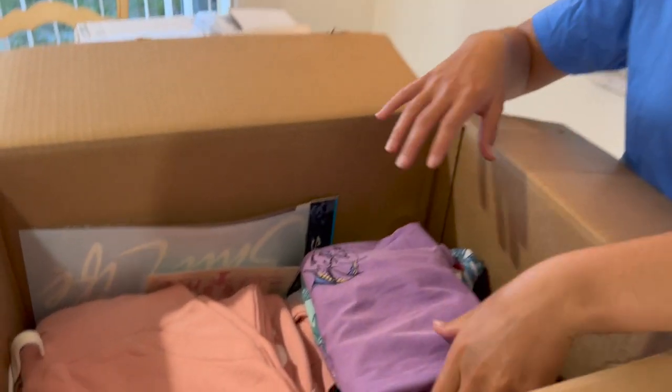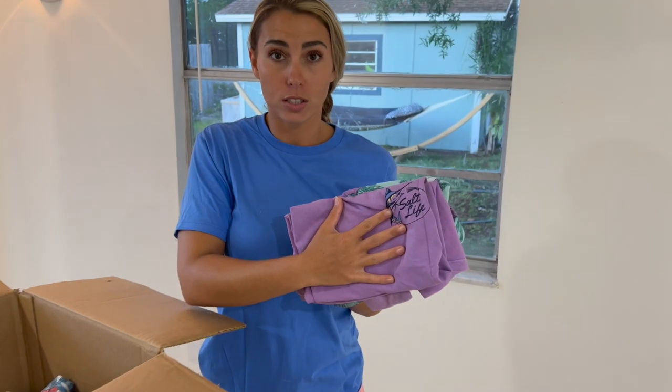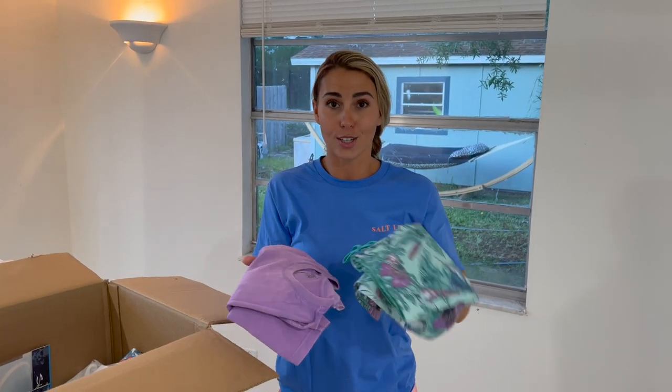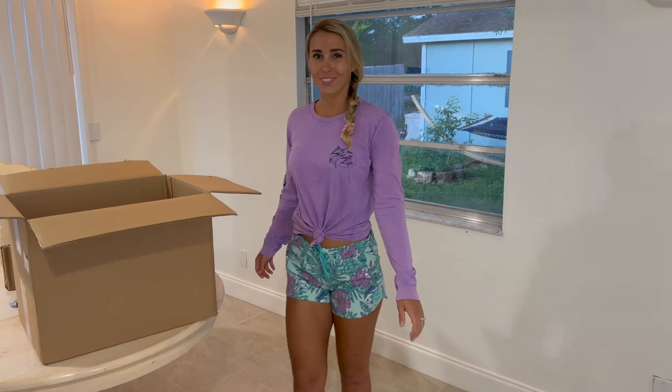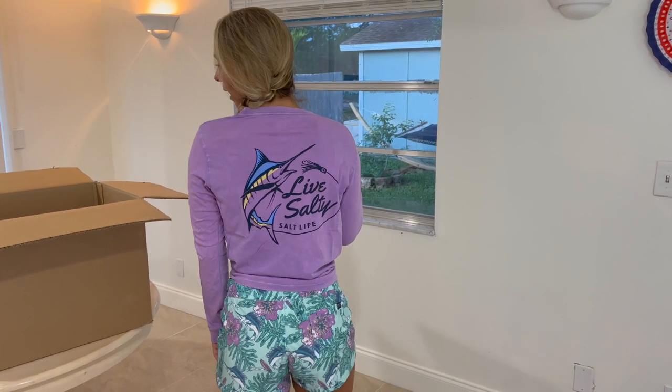I'm loving everything in the 2022 line. This here is our boyfriend long sleeve — so comfy, so soft. These are going to be standard board shorts, super cute color combo. Let's toss these on. Check out the fit, guys — loving this color combo. This shirt is so comfortable on, super cute bag to it.